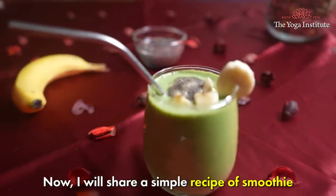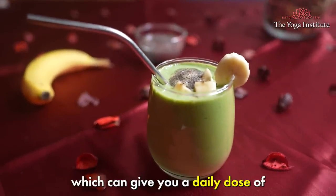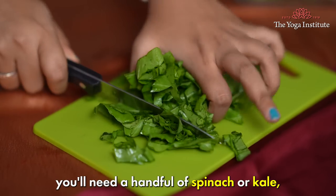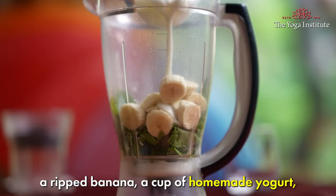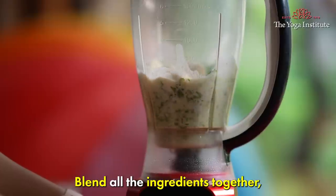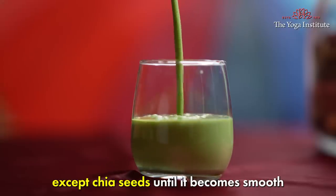Now I'll share a simple smoothie recipe which can give you a daily dose of prebiotic and probiotic. For this recipe, you will need a handful of spinach or kale, a ripe banana, a cup of homemade yogurt, a tablespoon of chia seeds and a splash of almond milk. Blend all the ingredients together except the chia seeds until smooth.